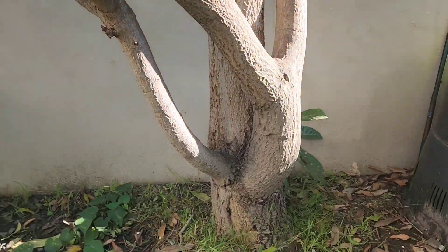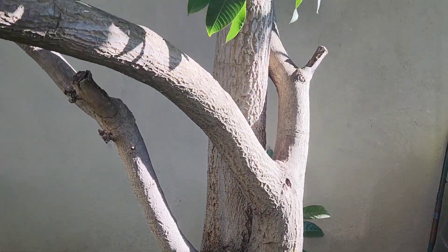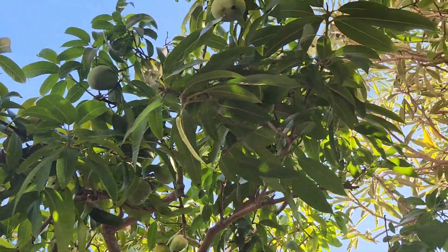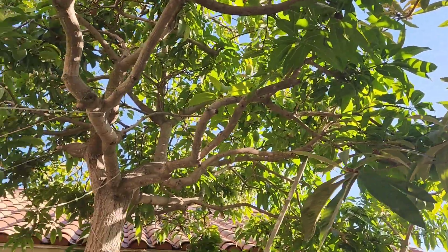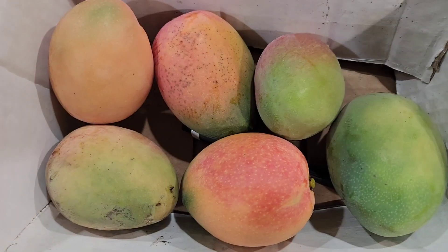Yeah, look at that trunk circumference — at least 37, 38 inches. And here's a bit of a close-up of the fruits.